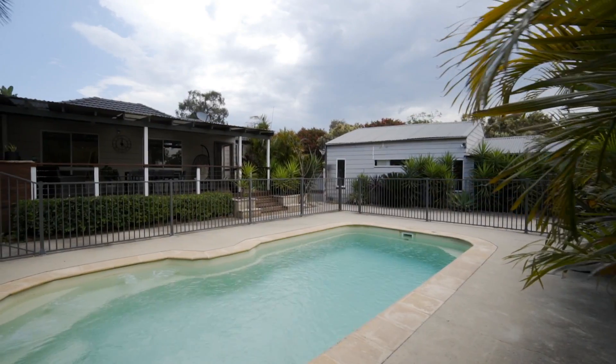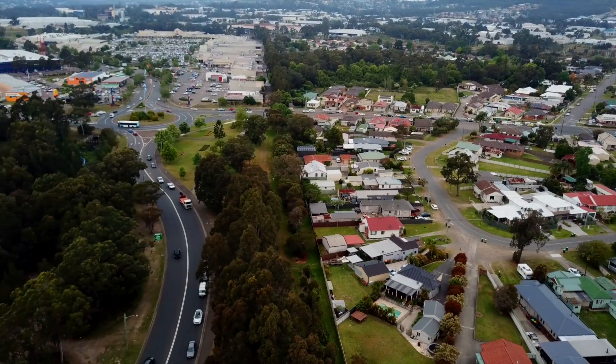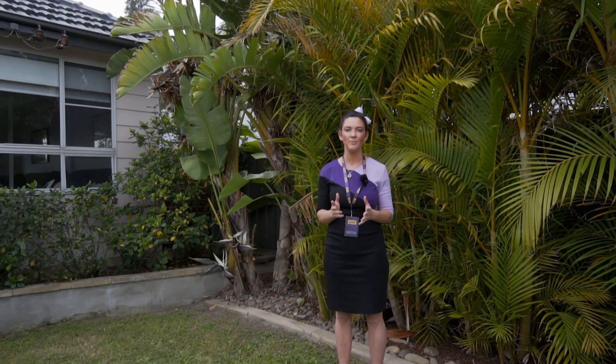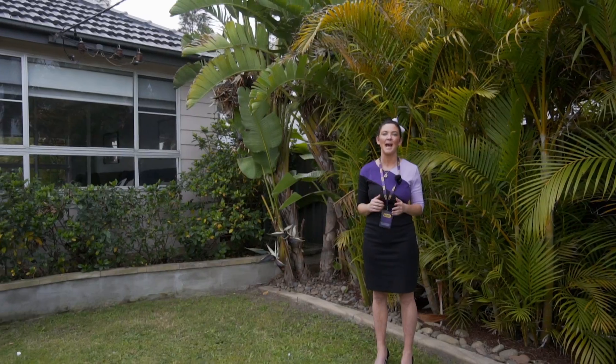This location is so handy. It is literally only a couple of minutes walk to Glendale Super Centre, which has movie theatres, shops and restaurants. So if you're after a beautiful family home on a large parcel of land, then please give the team a call and we'd be happy to show you through.